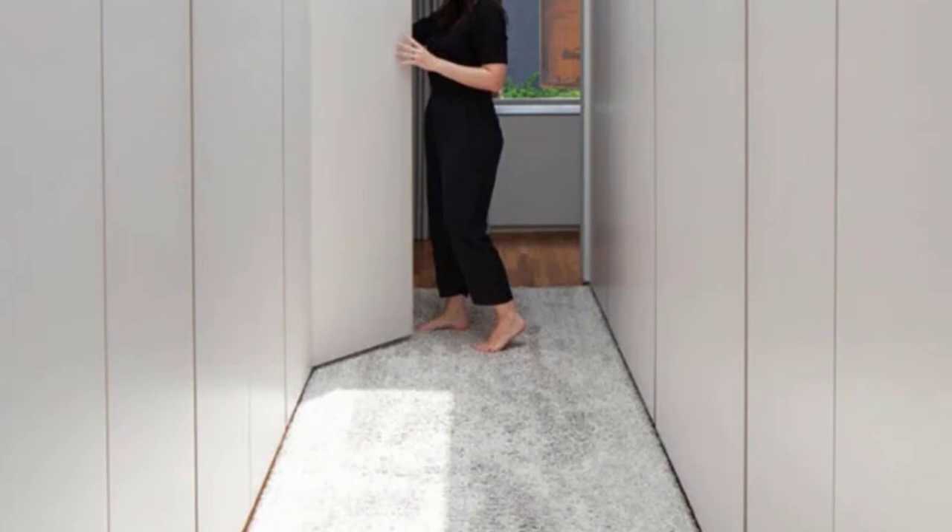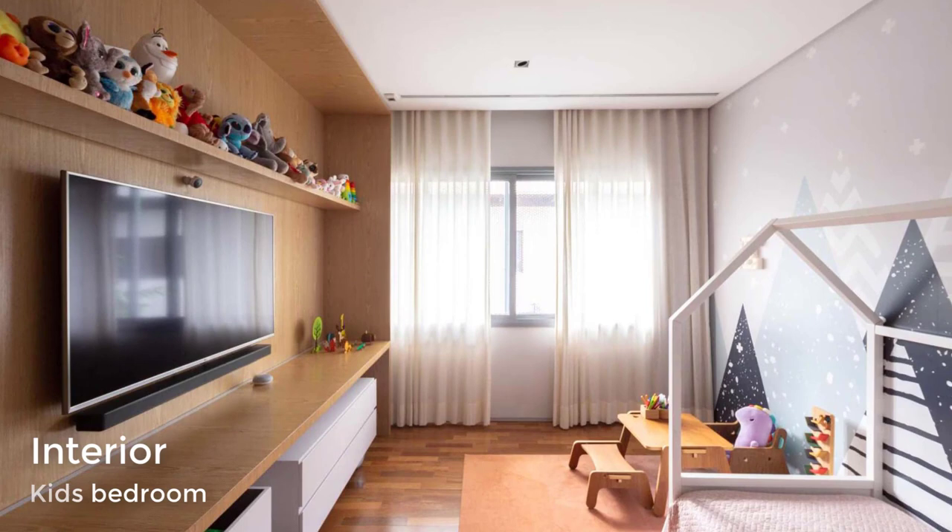A nearby kid's bedroom includes a graphic mountain wall mural, while the opposite wall has a wood feature with a shelf for toys, a TV, and room for additional storage underneath.